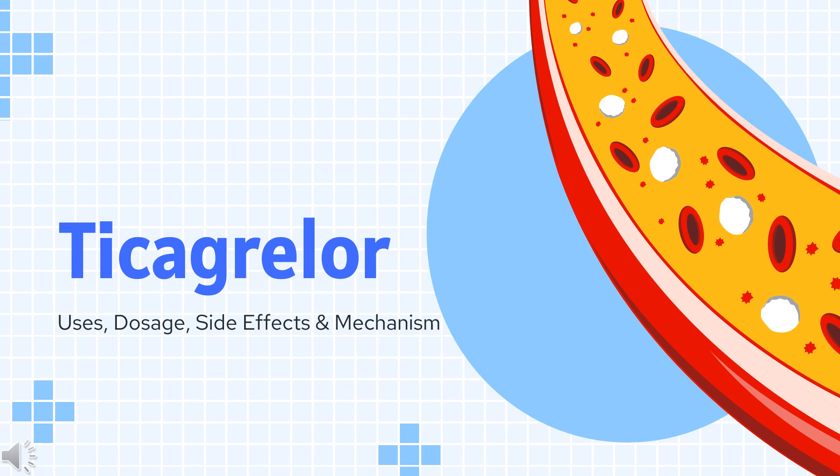In this video, we'll cover: What is Ticagrelor? What is Ticagrelor used for? Contraindications. What are the side effects of taking Ticagrelor? How does Ticagrelor work? And how to use Ticagrelor?